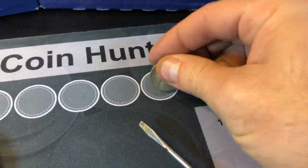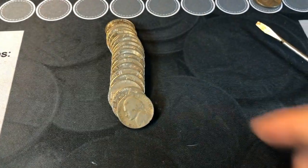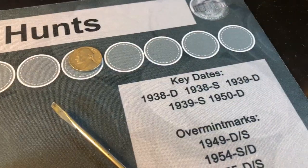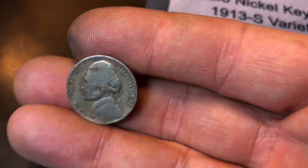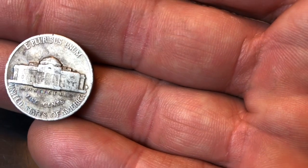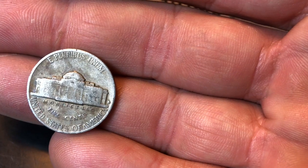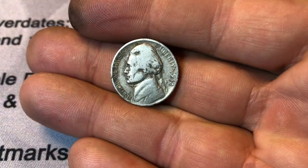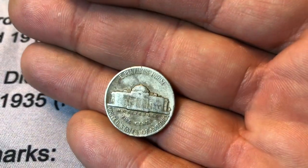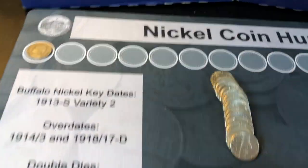We've already found a 1954D and check this guy out right here — that's a 1938. Can it have a D or an S mint mark? Let's take a look. It's a 1938D. Wow, that's a great coin. It's one of the key dates right there. It's not in the greatest condition, obviously, but I'm not picky. I'll take key dates in any condition. 1938D in the fifth roll of the box.